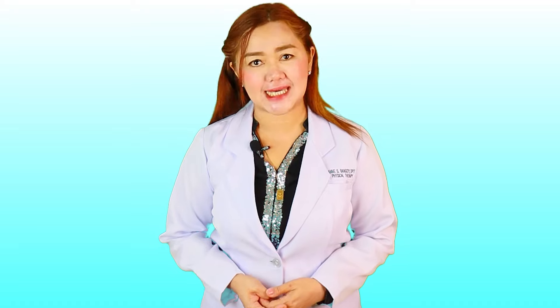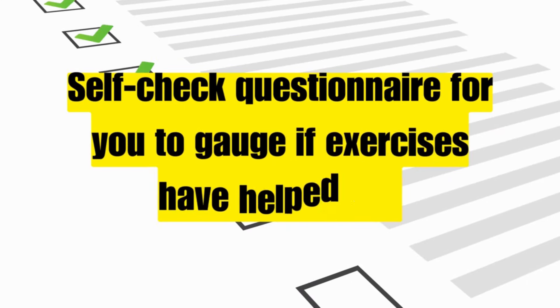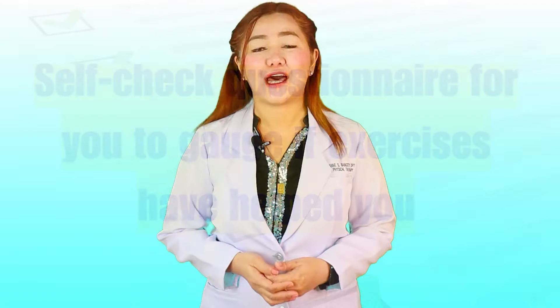There is actually hope with neuropathy and nerve damage — you just need to be patient and dedicated. I have shared with you five types of exercises proven by research to decrease symptoms of nerve damage and improve your overall quality of life. It's up to you to choose which among the five exercises would be most convenient for you. Here are the five questions you need to ask yourself to gauge and monitor if these exercises have been helpful for you.